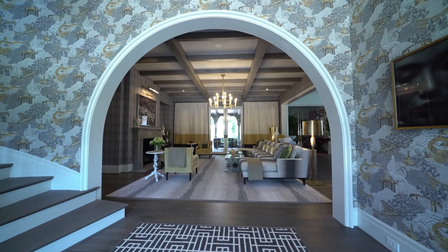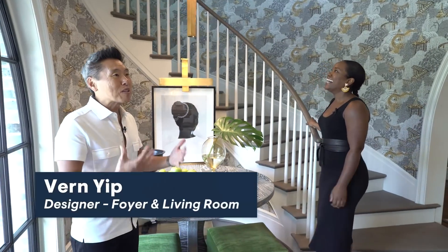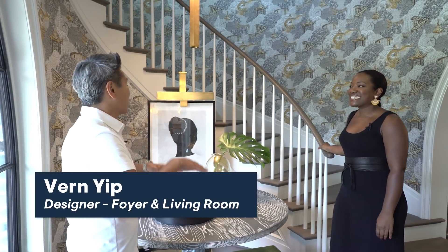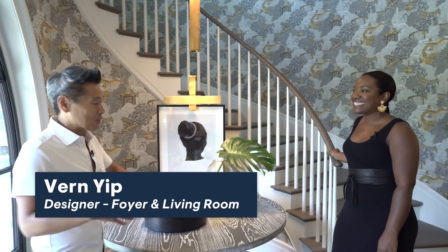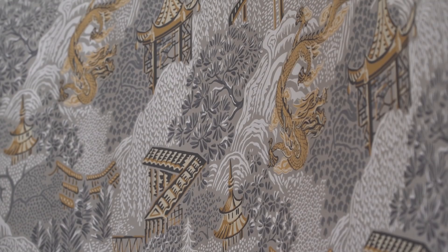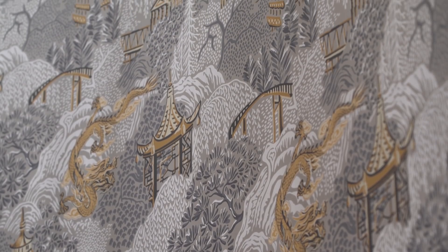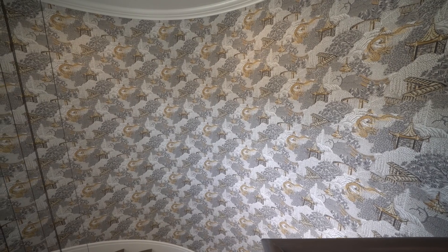When you first enter this home, one of the first things you notice are these amazing arches. I really felt it was so important, with this dramatic architecture and this incredible staircase, to have wallpaper in here — the opportunity to add pattern, color, and texture. The wallpaper that ended up in the house was quite impressive, and how everything came together was wonderful.